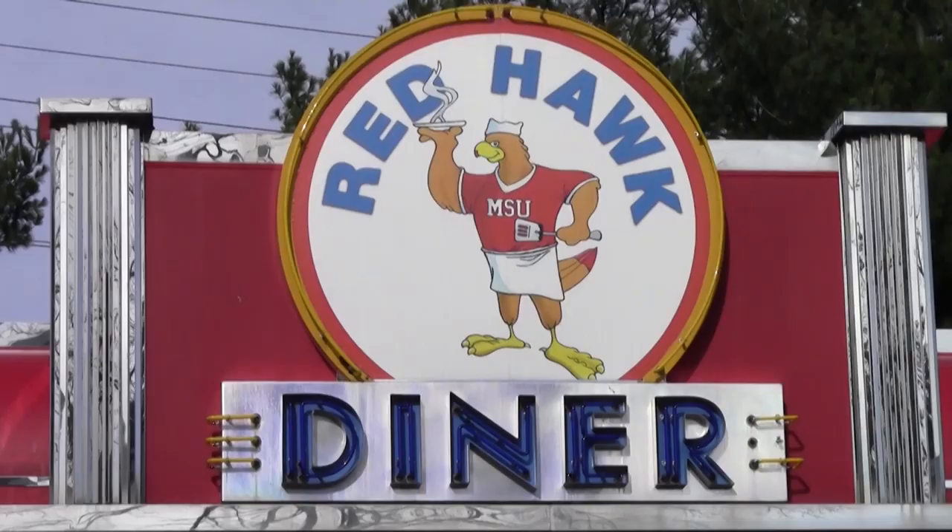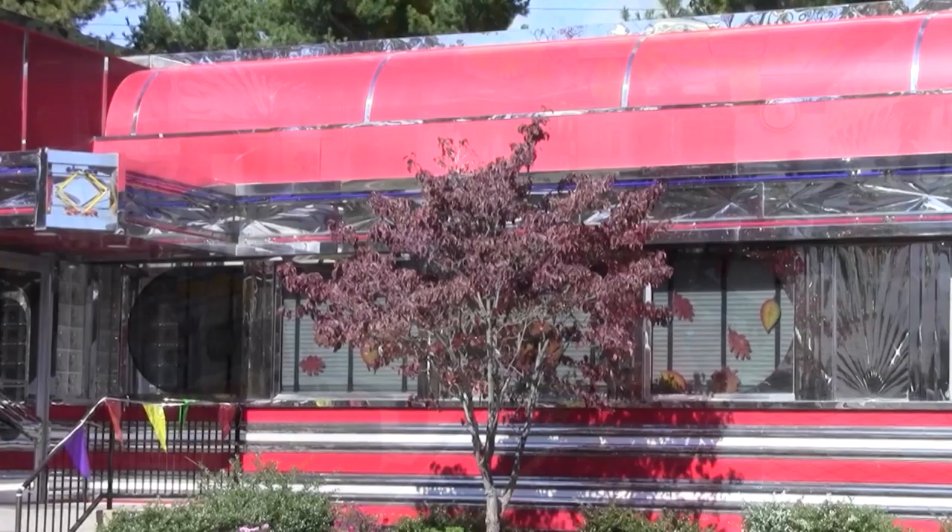Right behind me is our MSU Redhawk Diner. We are the only campus in the country to have a 24/7 diner on campus. Part of your meal plan does work here, and a lot of times when the dining hall is closed — maybe around 8 or 9 o'clock — students can come here if they're hanging out with friends. It is open 24/7, so they can stay as long as they want.